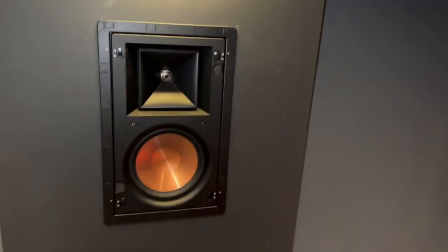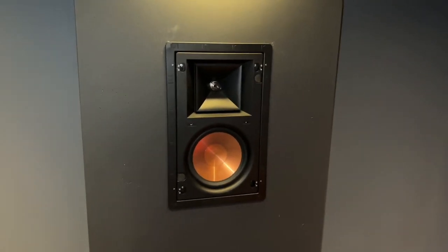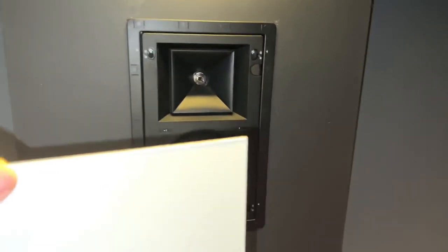This is one of the surround speakers — it's got a magnetic cover so I can choose to display the speaker to match the subs, or I can put the cover back on. Since it's magnetized it's very easy to put back on, and that's how all four surround speakers are.